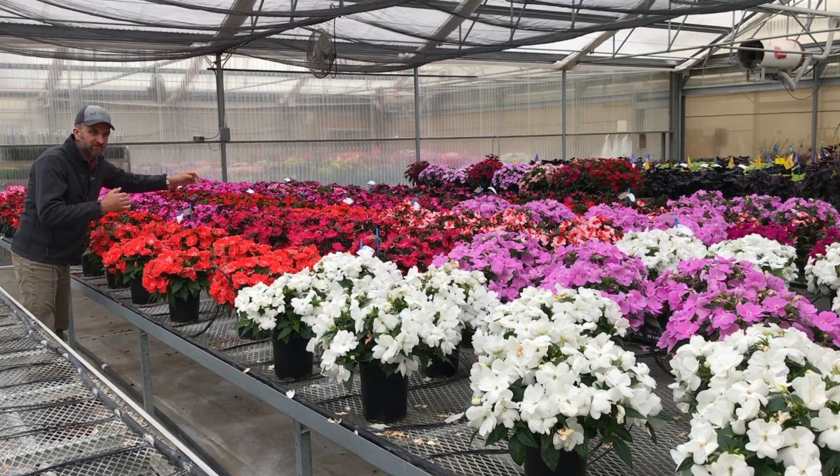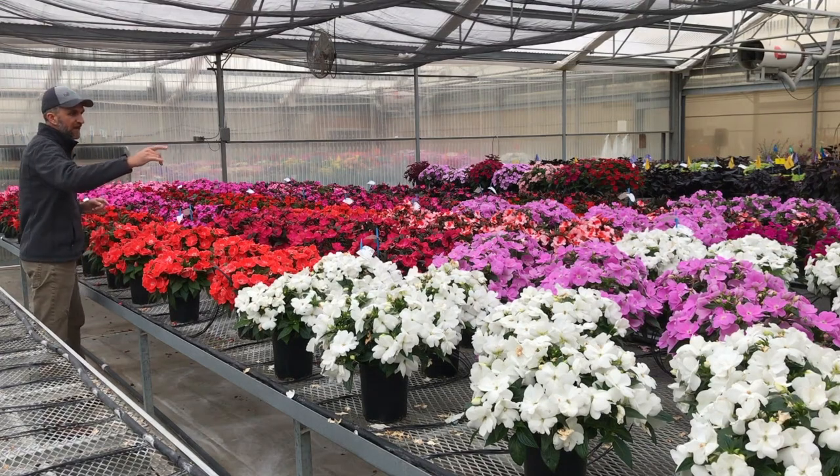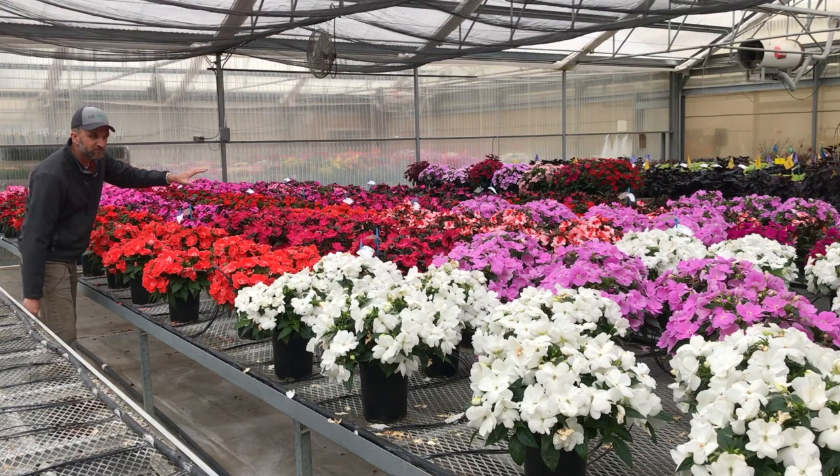We've got three different replicates of Clockwork New Guinea, including the new colors for 2019: lavender, hot pink glow, cherry strike, rose, and the white improved variety you see up front. And Clockwork is all about that bench-run uniformity.